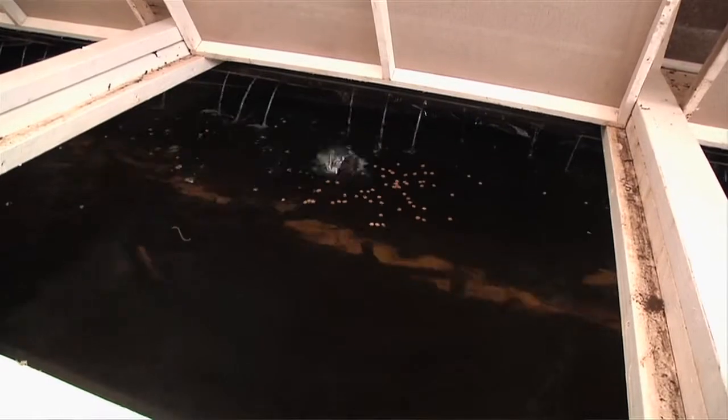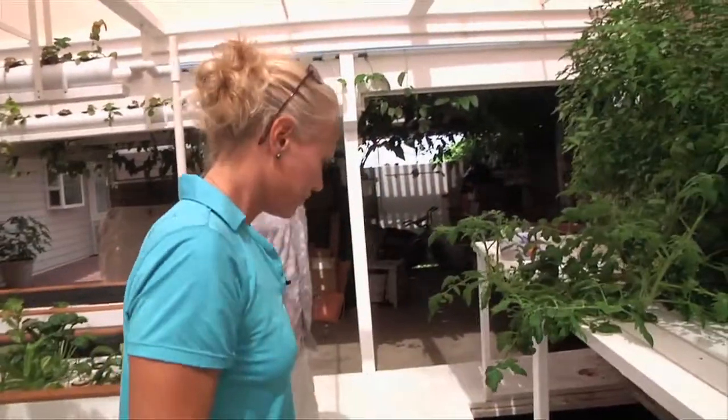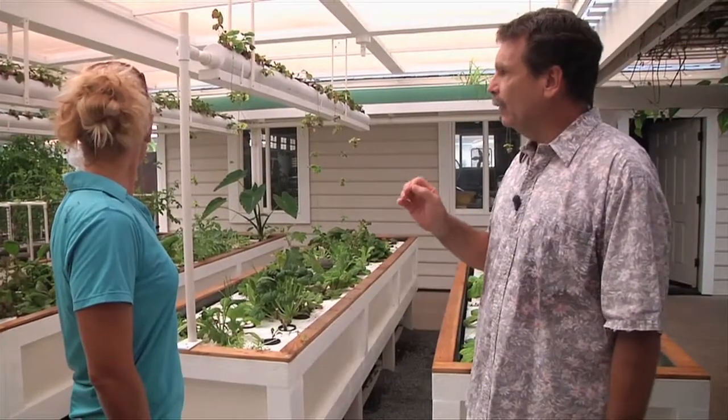We're going to try to introduce them and see if we can get them to coexist. We've been really happy — we haven't lost one fish, not one casualty. We actually spend much less time watching television; we sit out here as a family with a little flame, and we listen to the water. It's really nice — it's better for our family.